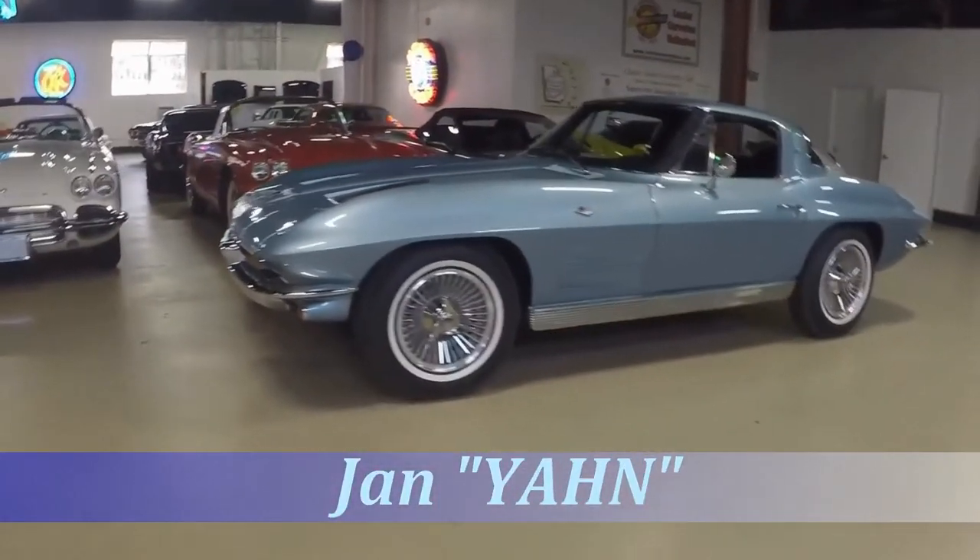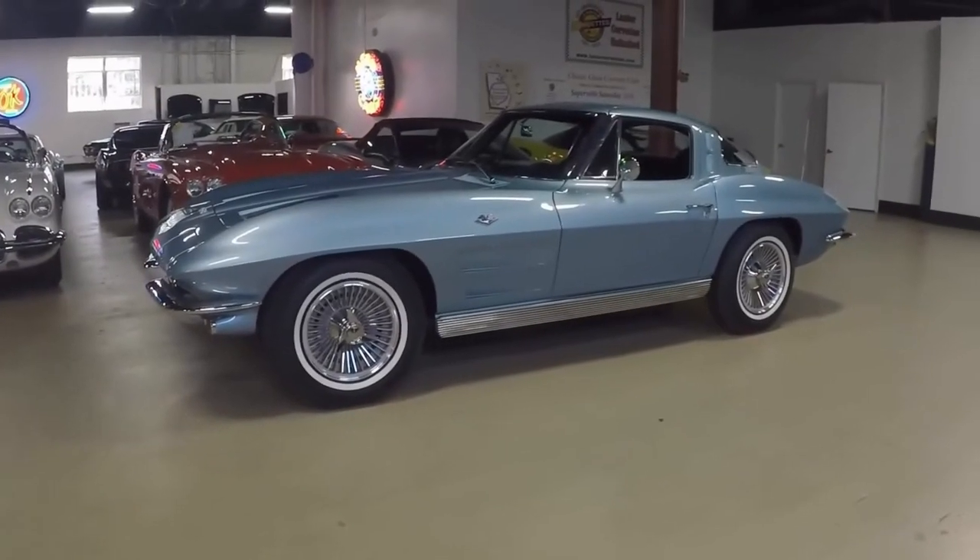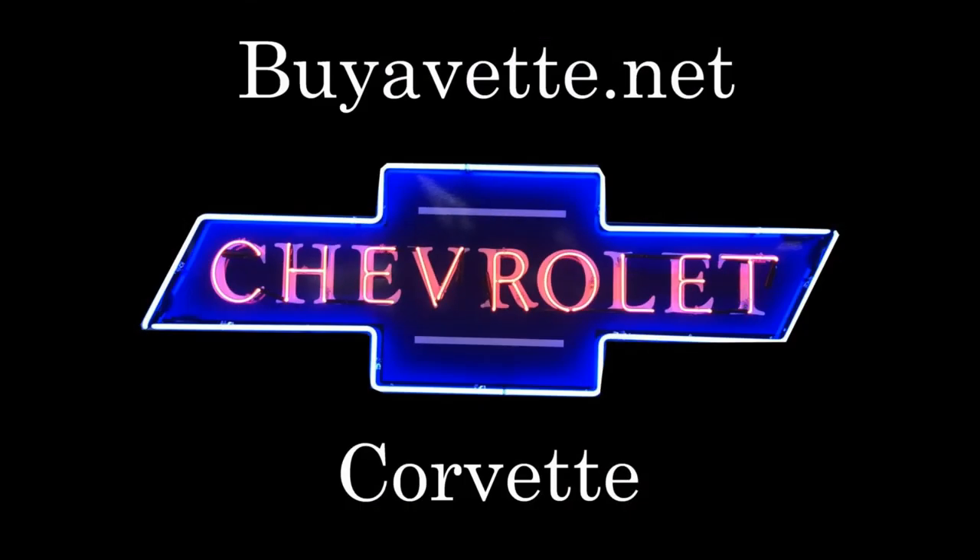Be sure to call Jan at buyavet.net. 404-993-5964 is my cell number. Thank you for looking. And hey, we're in Atlanta, Georgia.